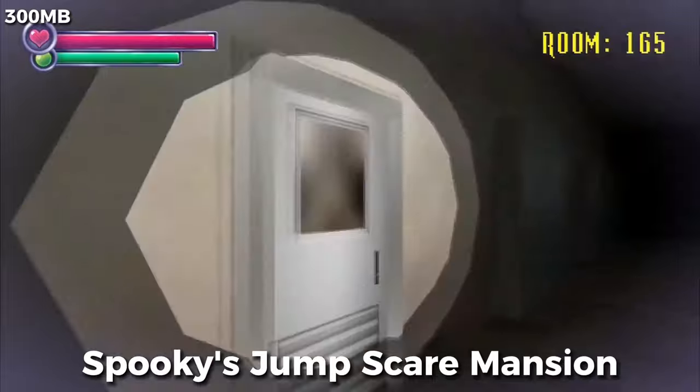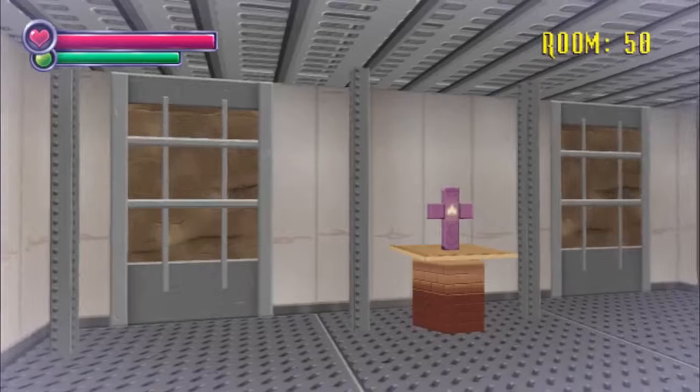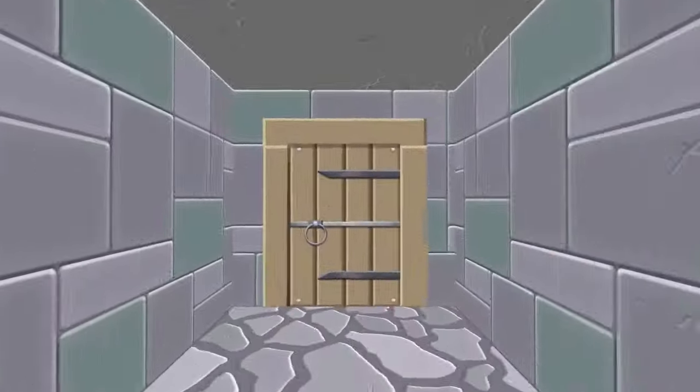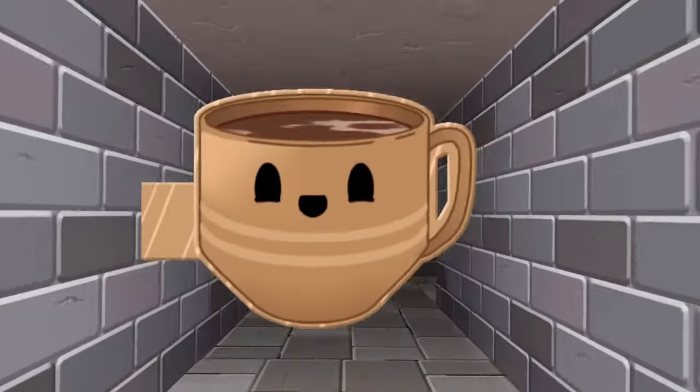Spooky's House of Jump Scares is like a horror game that doesn't take itself too seriously. It is goofy, it is cute, and it is creepy. You've got these cute cardboard monsters, and then real scary ones chasing you. You'll zip through floors, laughing one minute and getting scared the next. If you're into anything that's a bit out there in horror games, give it a go.